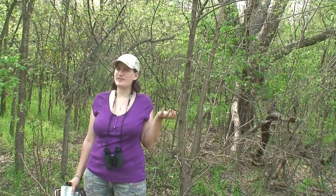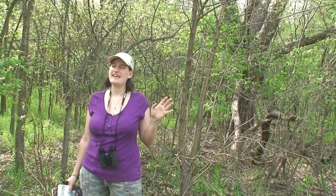Hi everybody, I'm Lonnie with Everything Nature. Today we are at Mohawk Park and we are going to be exploring, looking for cool things — animals, plants, and fun stuff like that. So stay tuned.